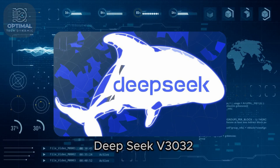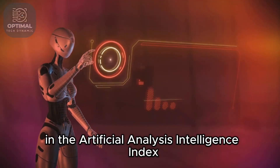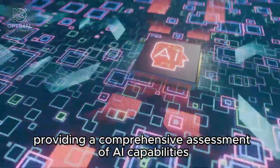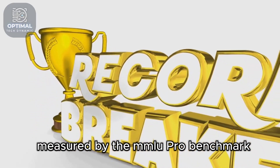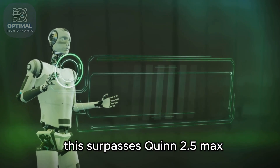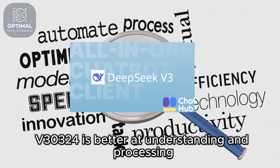DeepSeek V30324's dominance is evident in its benchmark scores, which provide concrete evidence of its superior abilities. In the Artificial Analysis Intelligence Index, it consistently outshines its competitors across a range of tasks. In general language understanding, measured by the MMLU Pro benchmark, DeepSeek V30324 achieves a score of 81.2, surpassing Qwen 2.5 Max, its closest rival, which scores 75.9.